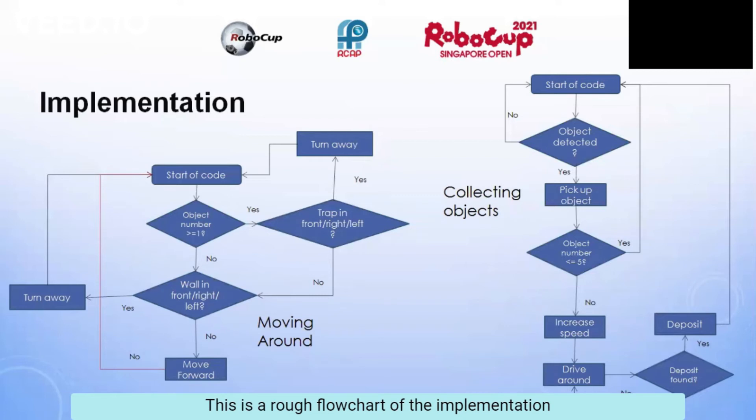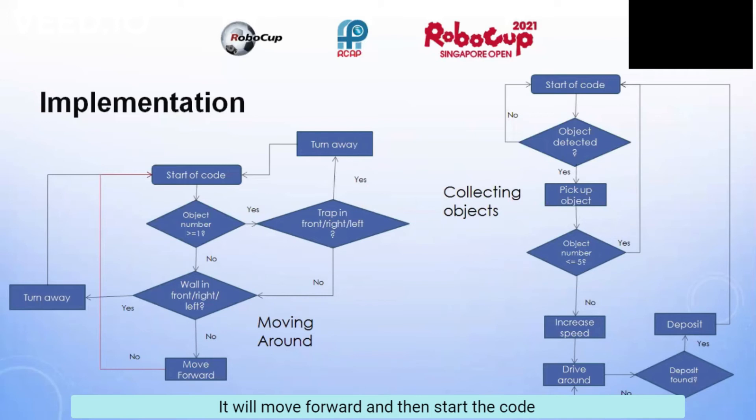This is a rough chart of how I implement the code. For moving around, I would check whether it had zero objects. If it did, it would check for a trap; otherwise it would just check for a wall. If there were no traps or walls, it would move forward and then continue the code.